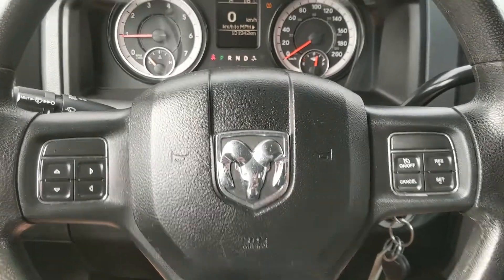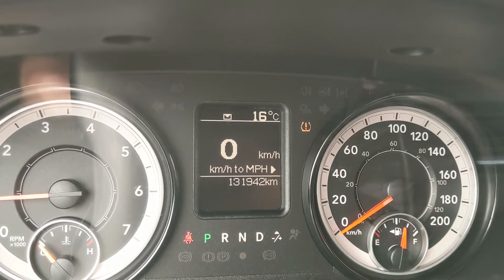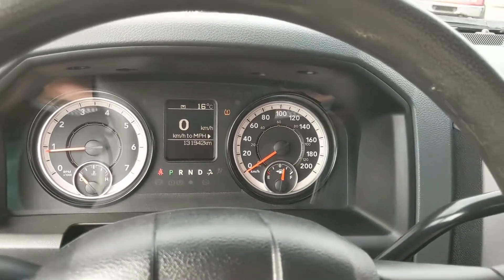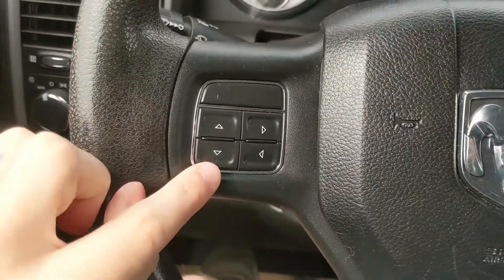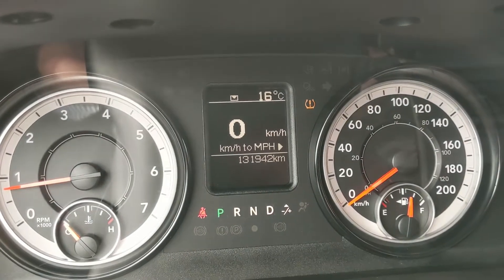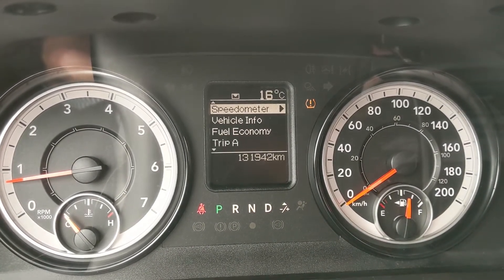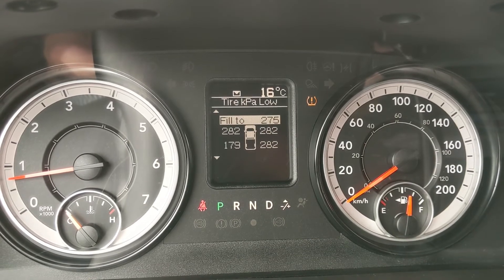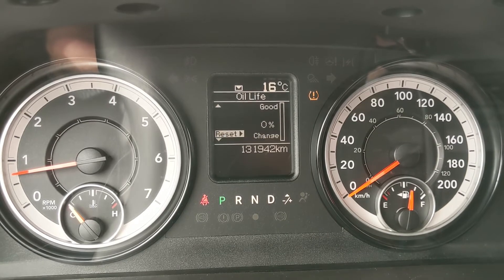Sitting in the truck with it running, you can see it's sitting at 131,942 kilometers. Moving down to the steering wheel, on the right-hand side you have your cruise controls, and on the left you have your controls for your center info screen, where you can cycle through your digital speedometer, vehicle info such as your tire pressures, and some service info.